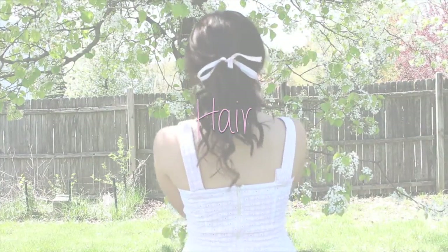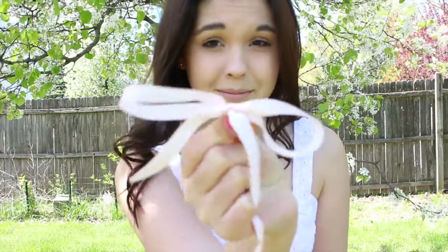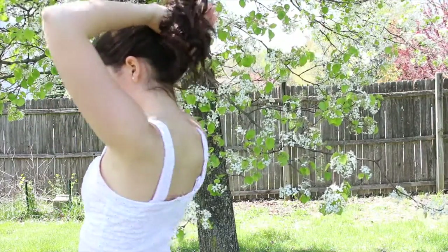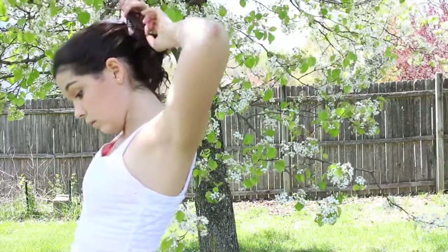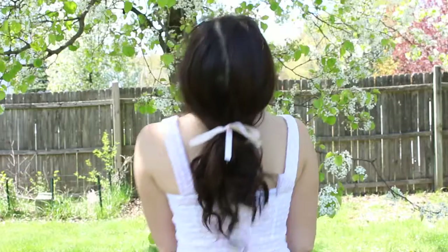First I'm going to show you guys this really easy girly hairstyle. I started with some loose waves, then I took some pink ribbon and tied it into a bow around a hair tie. Then I put my hair up into a ponytail and pulled out some of my baby hairs, and loosened the ponytail to create this girly and carefree spring hairstyle.